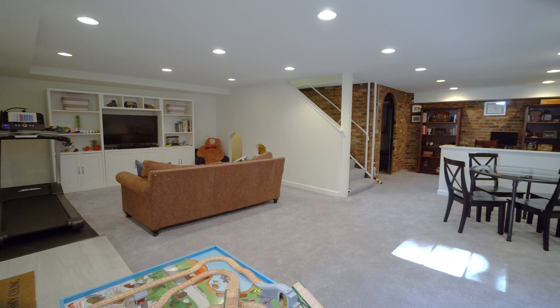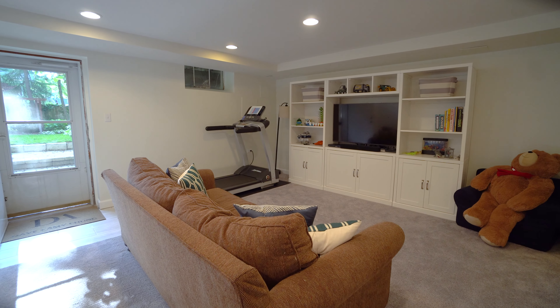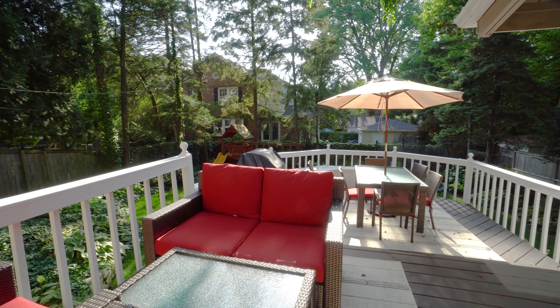The finished lower level has a comfy media room, playroom and office area, all with a convenient walk out to the backyard. Outside is a summer paradise with a professionally landscaped yard and a tiered deck that is perfect for entertaining.